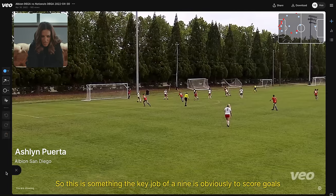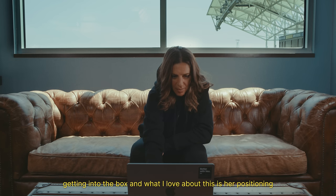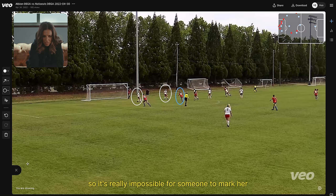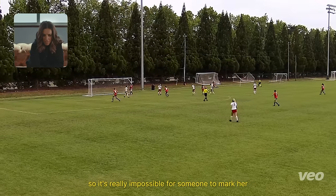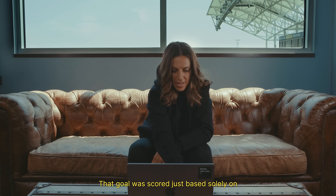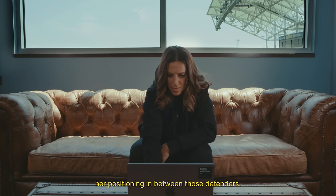The key job of a nine is obviously to score goals, but this number 10 finds herself in the nine position, getting into the box. What I love about this is her positioning is right in between those two defenders, so it's really impossible for someone to mark her. She's wide open and able to finish a really good header. That goal was scored solely based on her positioning in between those defenders.